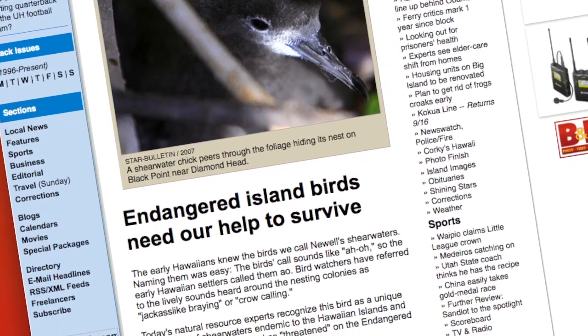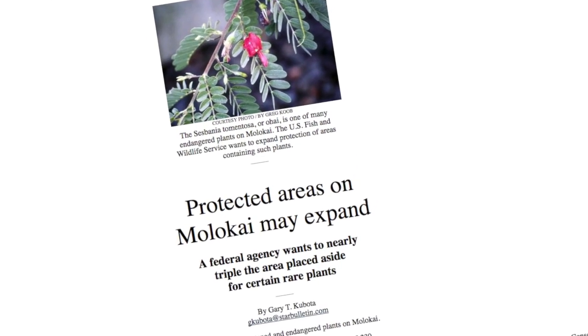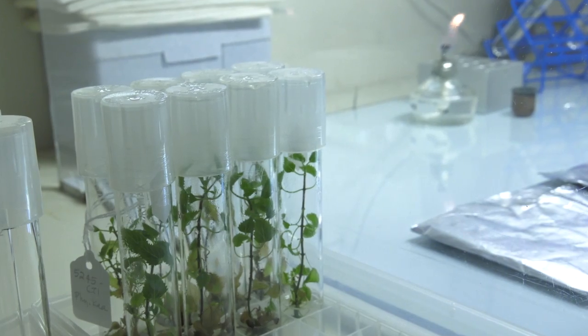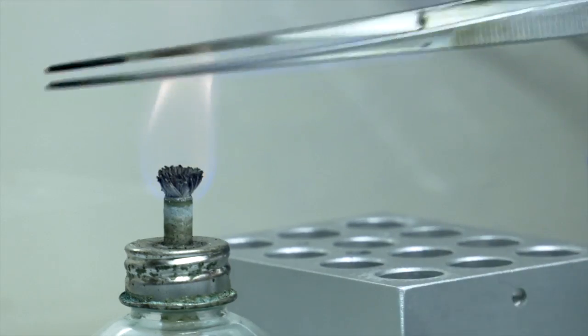With more than 400 federally endangered or threatened plants, Hawai'i is considered an endangered species hotspot. This means the tissue culture work of the Hawaiian Rare Plant Program Micropropagation Laboratory at the University of Hawai'i at Ma'anoa's Lyon Arboretum is critical.